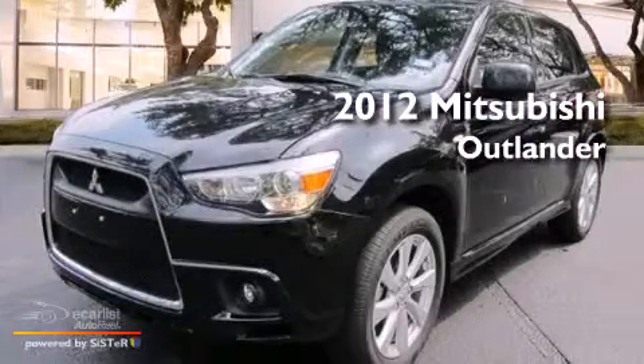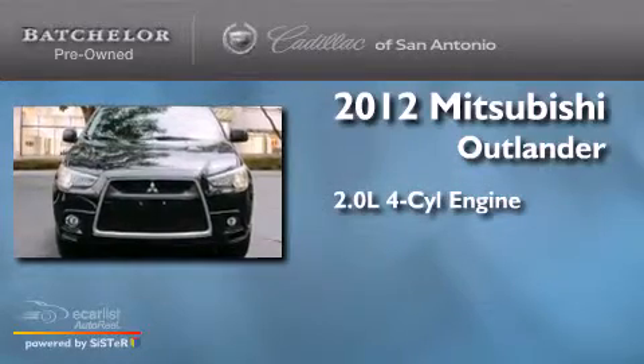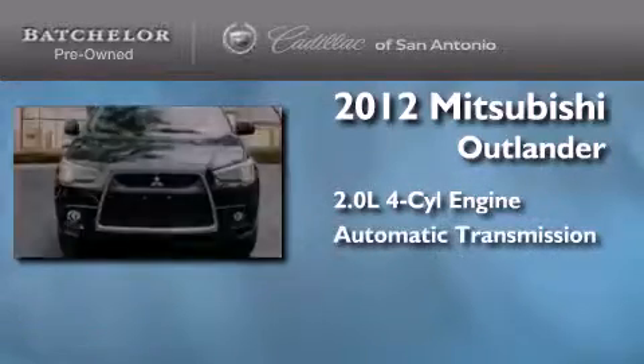This is a 2012 Mitsubishi Outlander. It features a 2.0-liter four-cylinder engine and an automatic transmission.